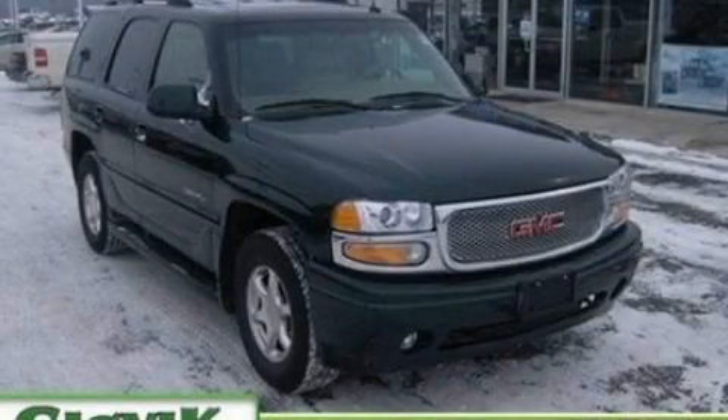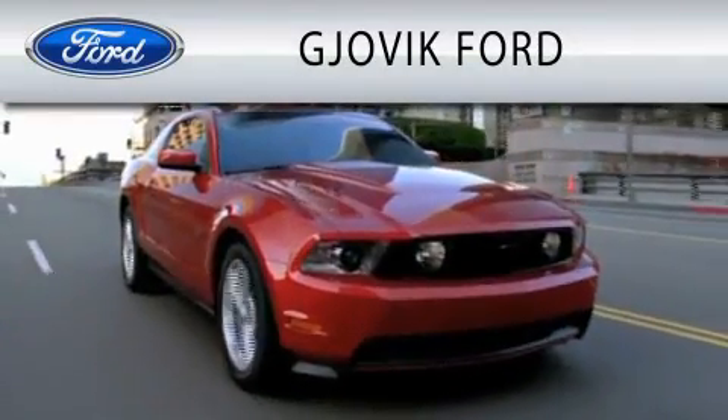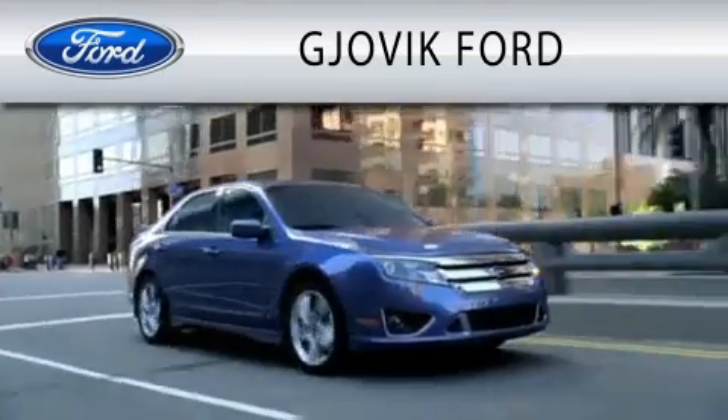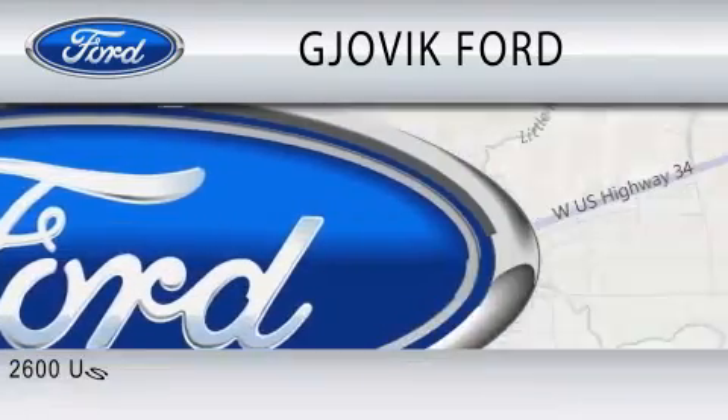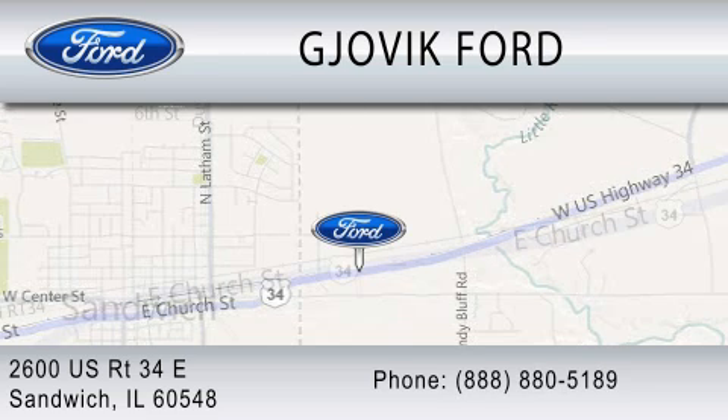Contact us today to schedule your opportunity to see this automobile in person. Jovic Ford is dedicated to doing everything possible to ensure that the experience you have selecting your next vehicle is as pleasant as possible. We are located at 2600 U.S. Route 34 East in Sandwich.